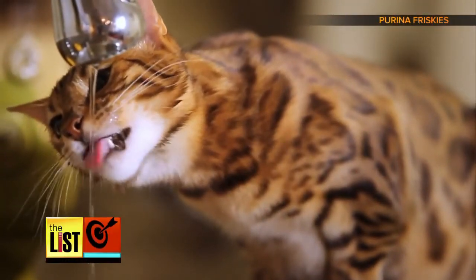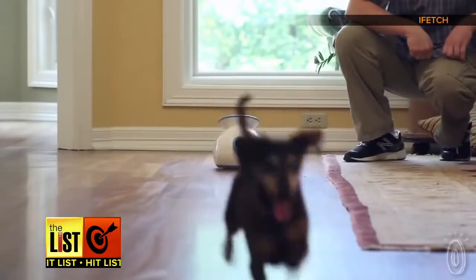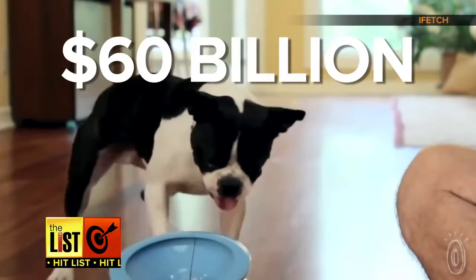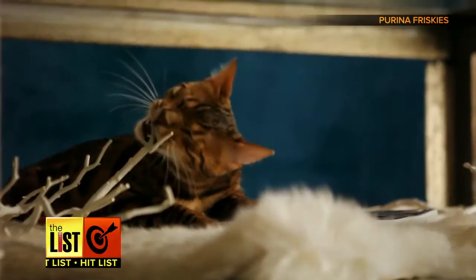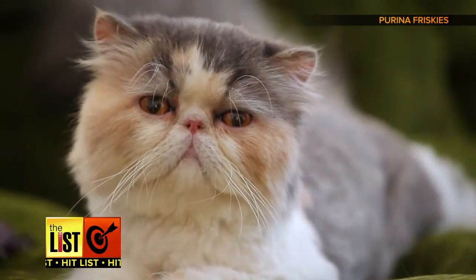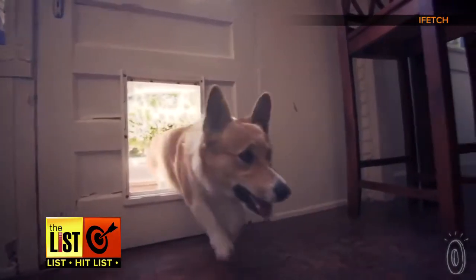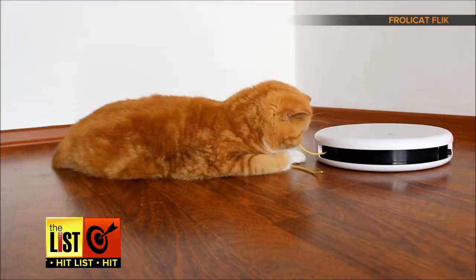Such elegance, such grace, such... wow. How much do we love our pets? Enough to spend 60 billion dollars on them this year alone. Is that a lamb fur rug? Come on human, learn to say no. But instead of rubber balls, we're dropping big bucks on digital pet toys — and the proof is in the Purina.